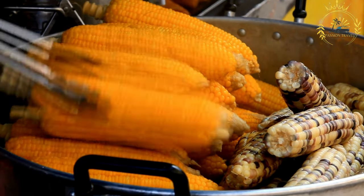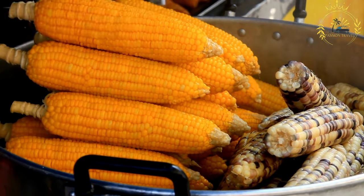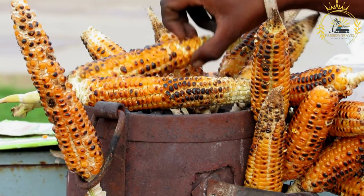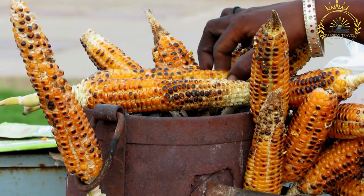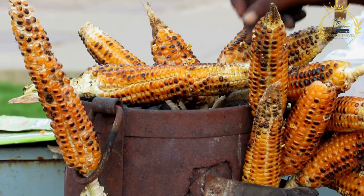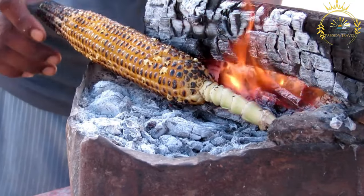Roasted corn holds a special place in street food culture as a simple yet flavorful treat that brings people together. It's often associated with communal gatherings, outdoor events, and leisurely moments. In Uganda and beyond, roasted corn captures the essence of enjoying the bounty of the land and the pleasures of savoring a natural and comforting snack.